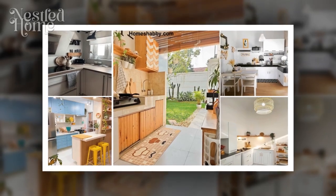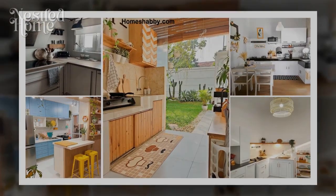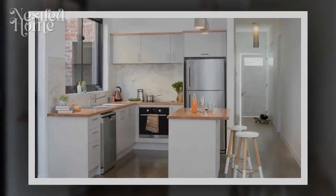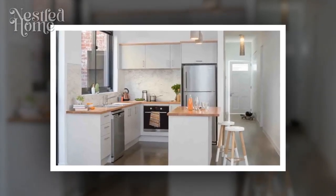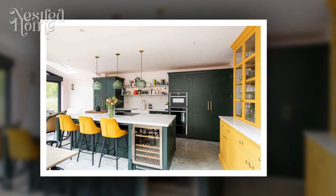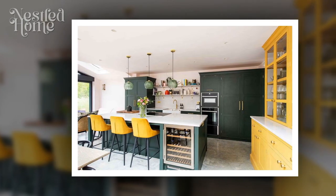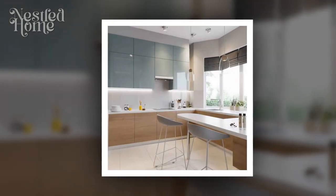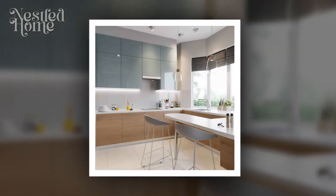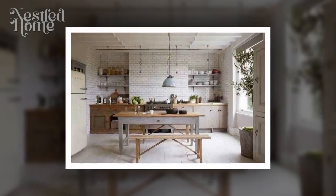Tip 10: Mindful furniture and appliance placement. Finally, pay attention to the placement of furniture and kitchen appliances. Ensure no furniture or appliances obstruct the entry of natural light from the windows. Consider arranging appliances thoughtfully so that light can reach every corner of the kitchen effectively. By following these 10 tips for minimalist kitchen design with natural lighting, you can create a captivating, functional, and well-lit kitchen with the beauty of natural light.